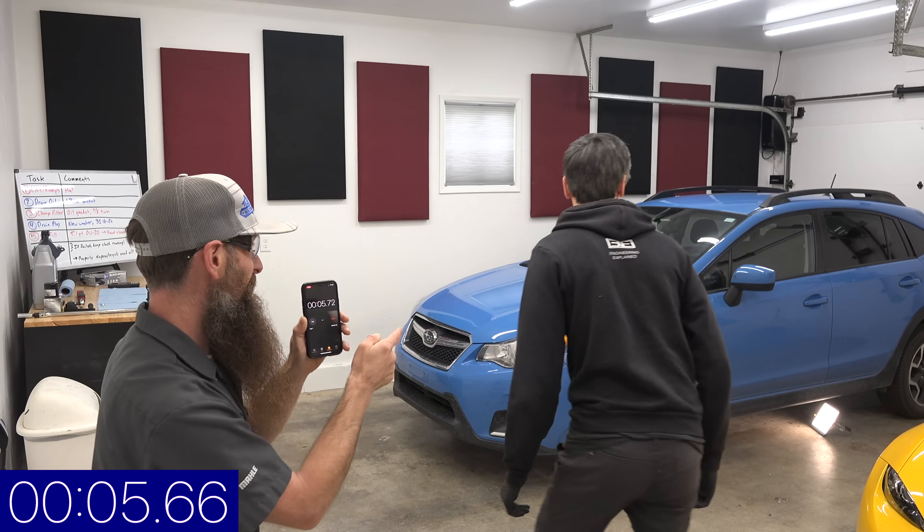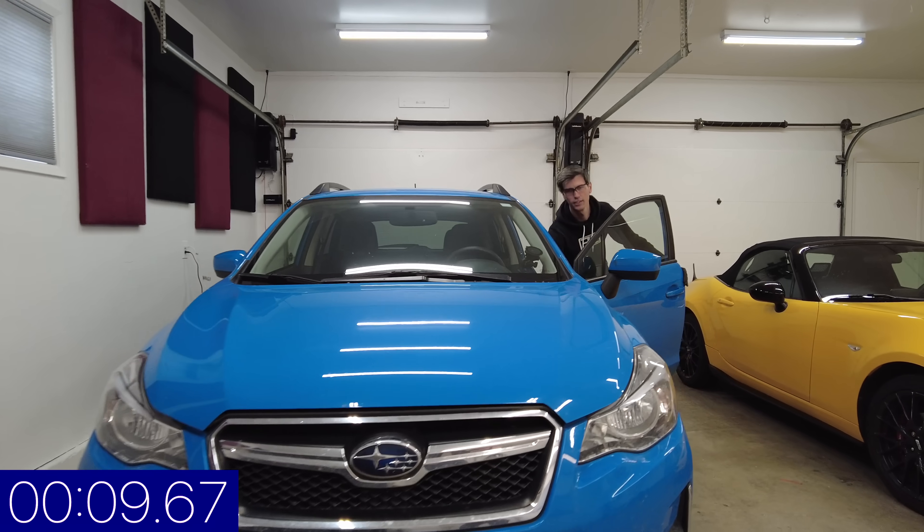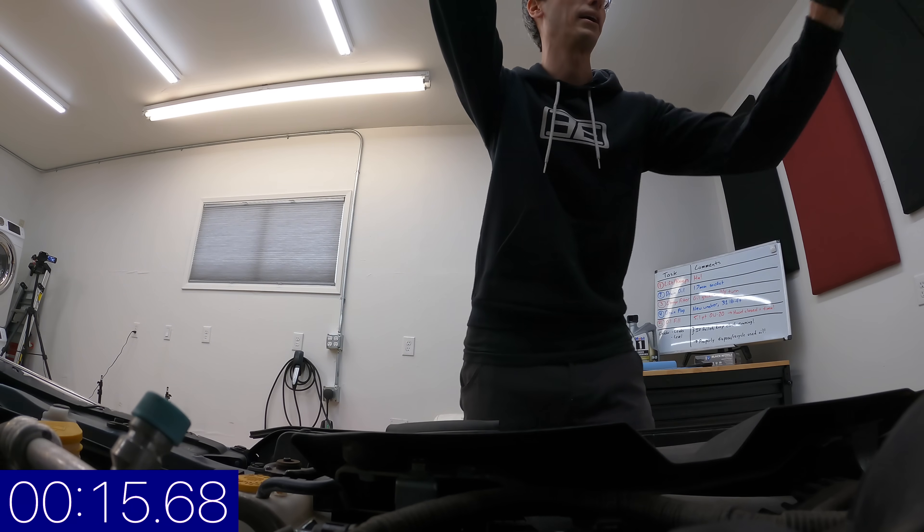I already started the timer, you better get to it. Okay let's get going. Here we are, we're gonna pop the hood — step numero uno. Now I could do that later but I don't want to touch the inside of my car with oil on my hands.